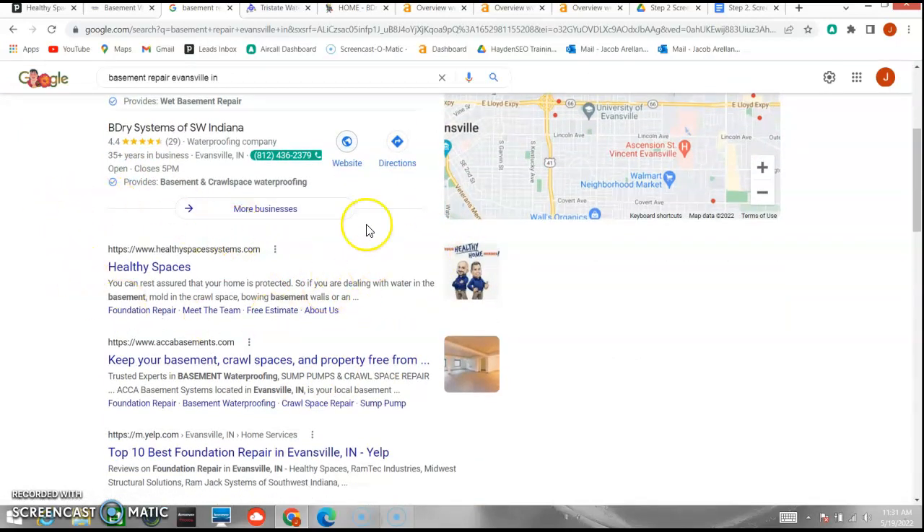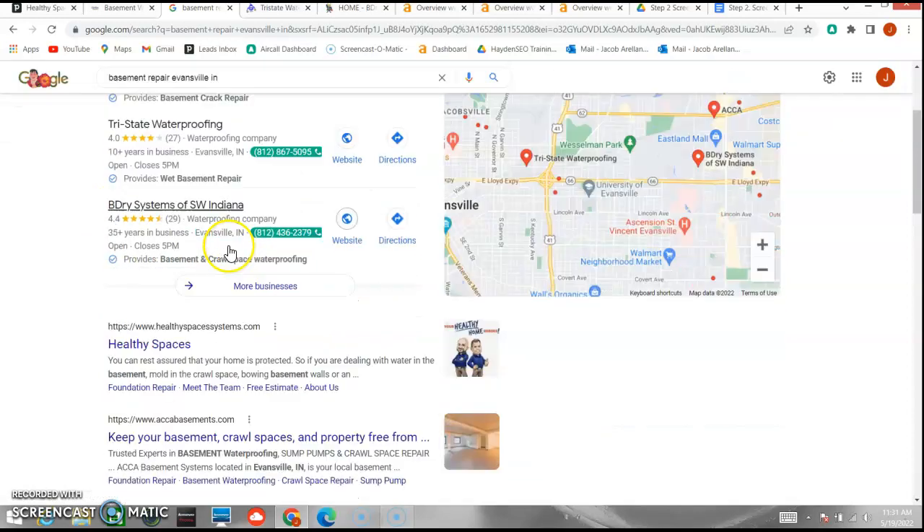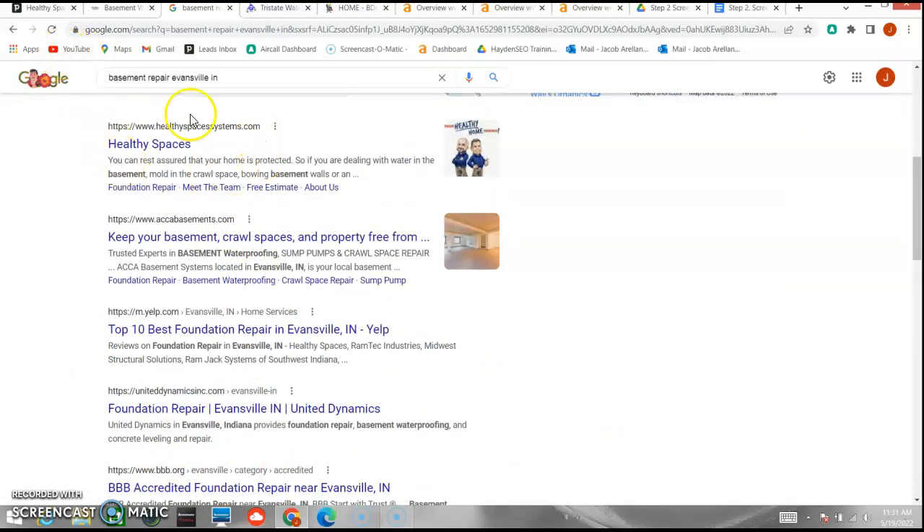Again, 90% of the clicks are going to go to the map pack. If we scroll down, you're the first link that's popping up. A lot of people, if they do go past the map pack, are only going to go about four spots down, so you're doing very well by ranking organically.